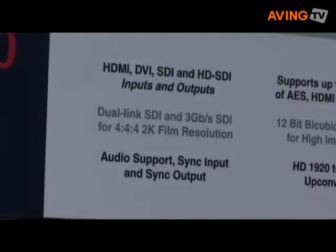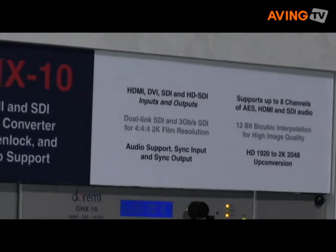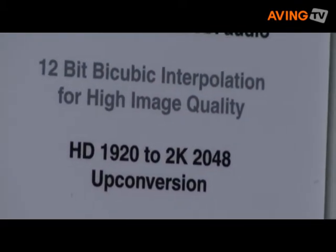We are very excited about this product. There is no other company that we know of that has such a product at this time. We also offer 12-bit internal processing, which is also the highest in the industry.